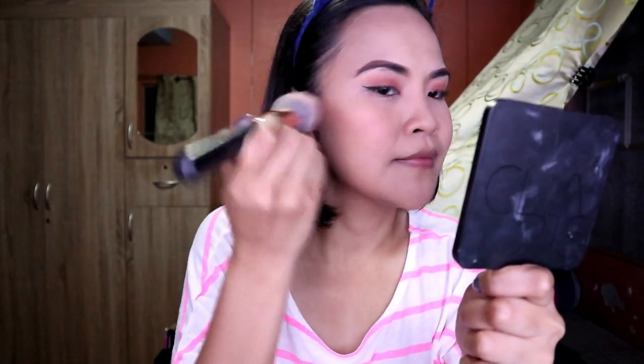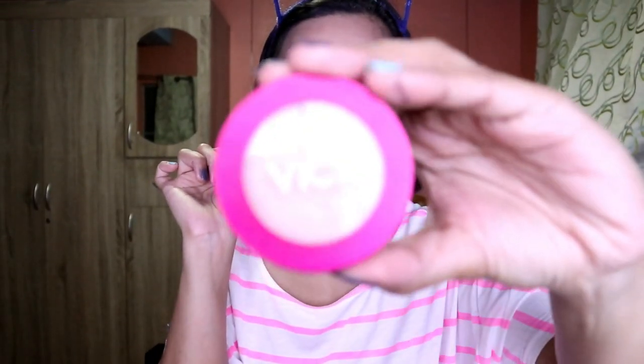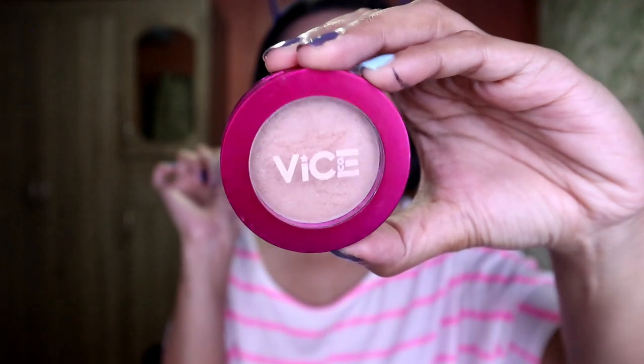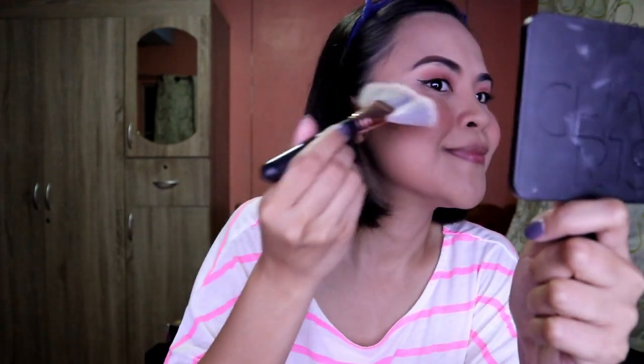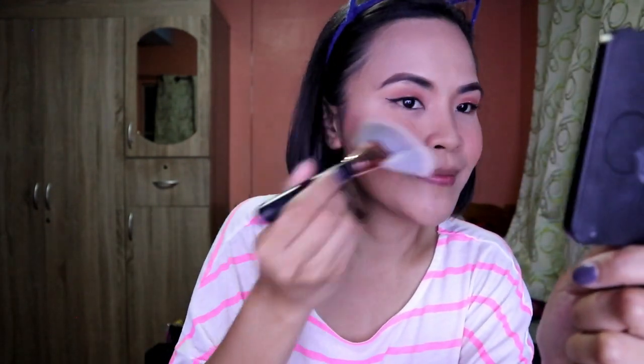Next is blush on the apples of the cheeks, very light for freshness. Then the highlighter to add a glow — highlight and you're glowing!